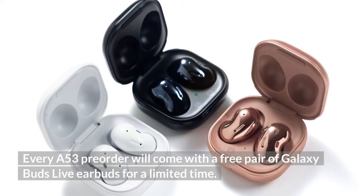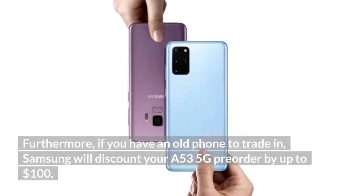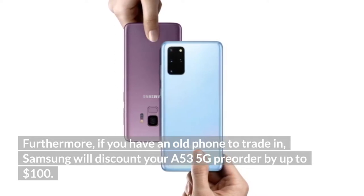Every A53 pre-order will come with a free pair of Galaxy Buds Live earbuds for a limited time. Furthermore, if you have an old phone to trade in, Samsung will discount your A53 5G pre-order by up to $100.